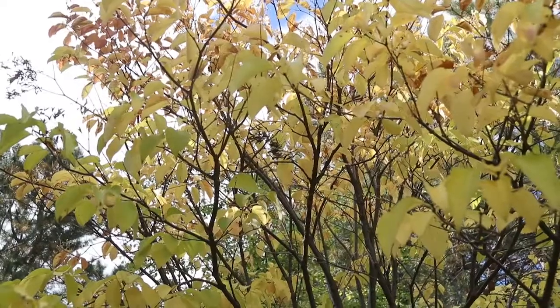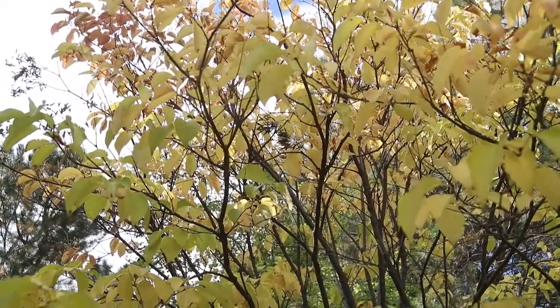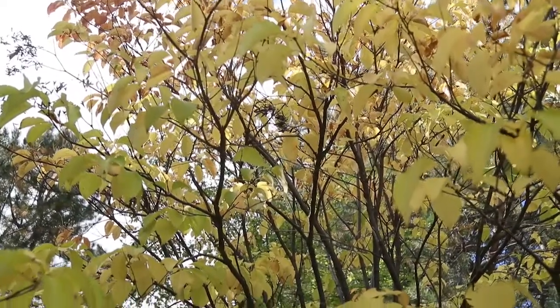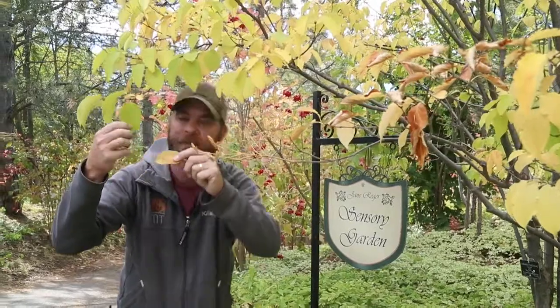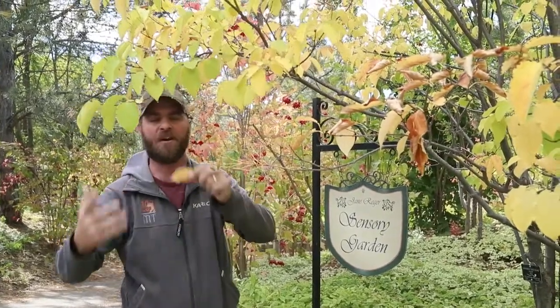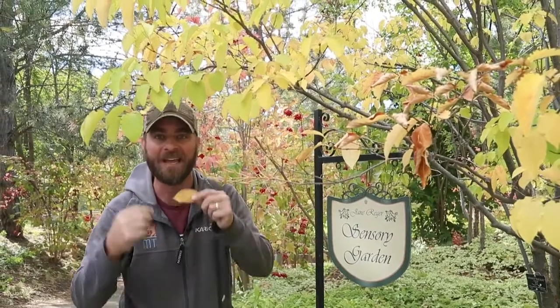That's why you can see the different colors, and that's why certain leaves may look a little different — like this one here's got some brown and some yellow. That's because there's a different level of chlorophyll than, say, maybe this leaf that's a little bit more green. Those varying colors are dependent on the level of chlorophyll in the leaf at the time. How cool is that?